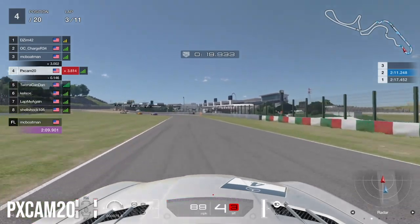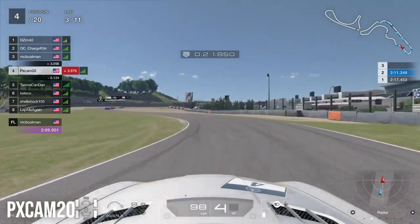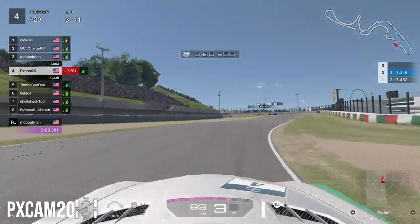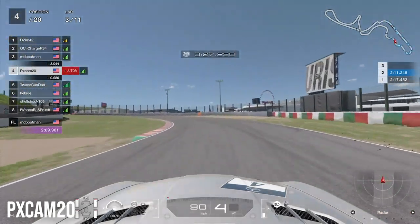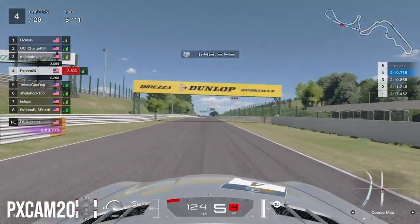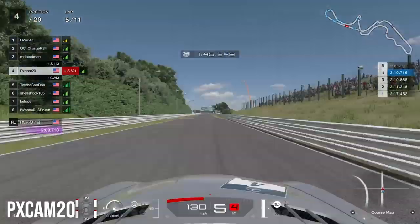Now in fourth, heading into the S curves, we set our sights on the top three. They have about a three-second advantage, so we need to do everything we can to catch up or hope they're racing hard with each other.